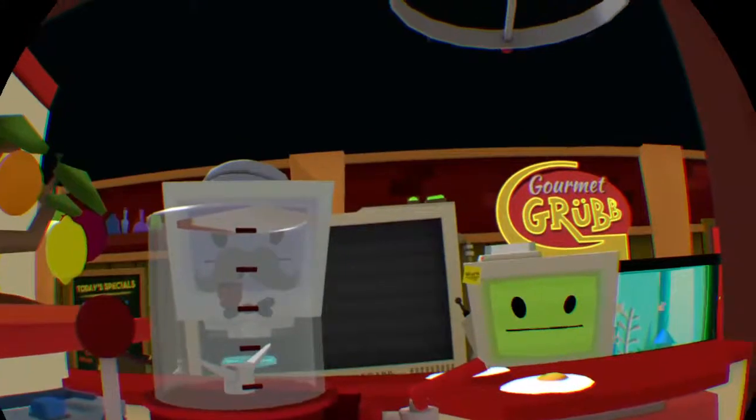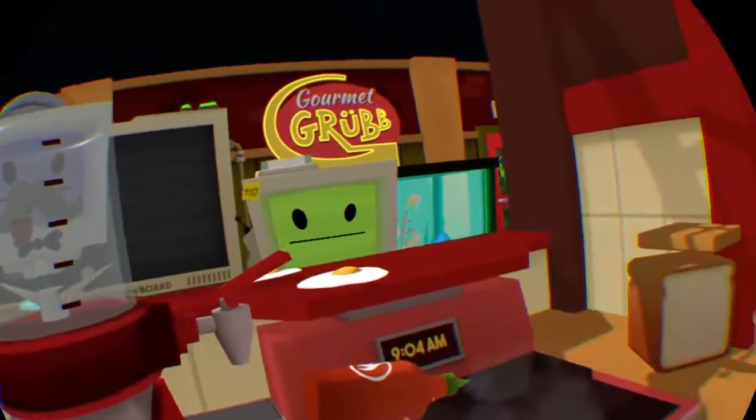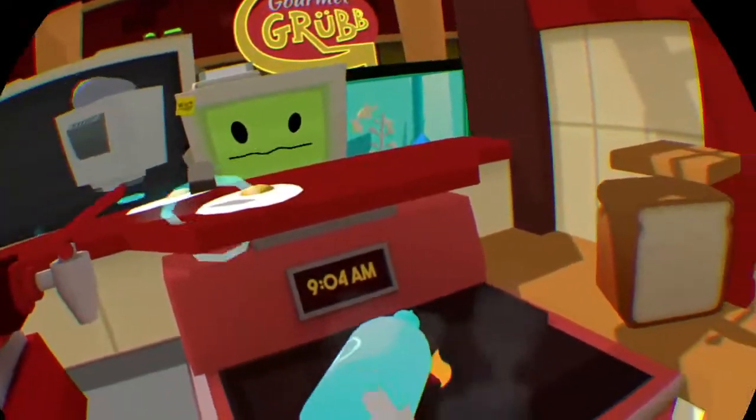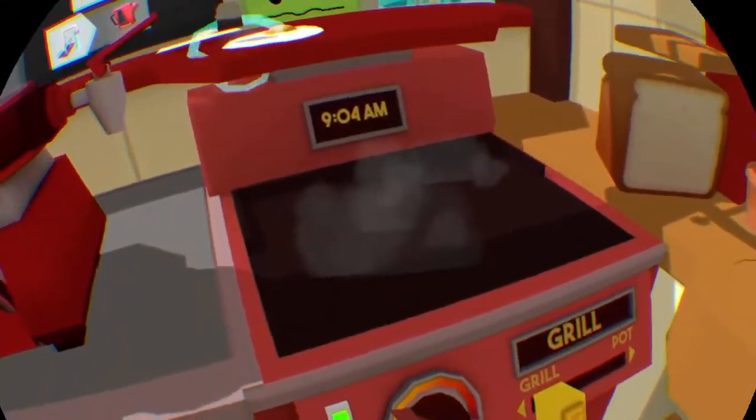Hello, human. Might I interest you in some tea and crumpets? Tea is a traditional human beverage consisting of heated water and flavor. Let's begin with heating some water using a kettle.